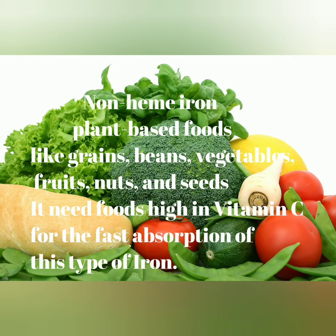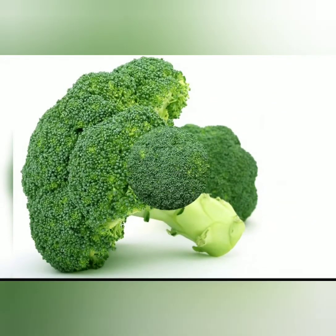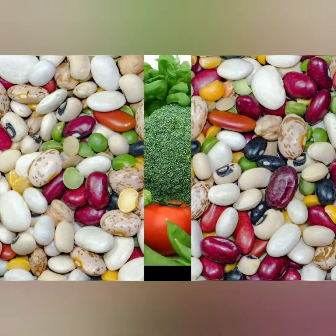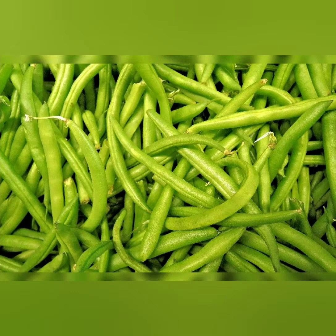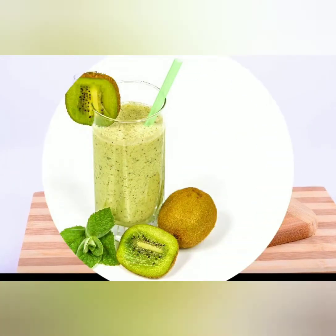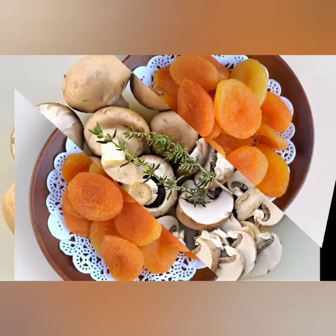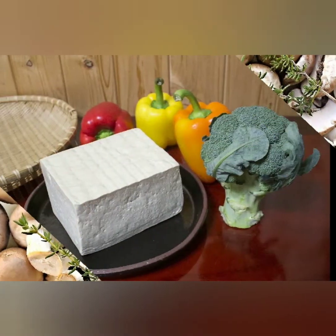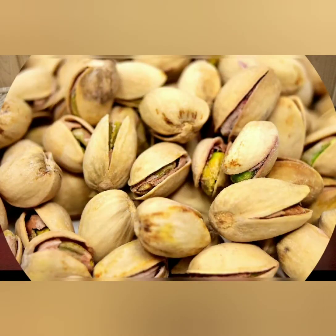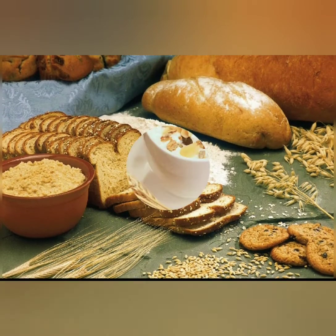It needs foods high in vitamin C for the fast absorption of this type of iron. These include spinach, broccoli, lettuce, peas, beans, bok choy, Brussels sprouts, malunggay, beetroots, kiwi, strawberries, dried apricot, mushrooms, tofu, pistachios, cashew nuts, sesame seeds, cold grain rice, pasta, bread, and oats.